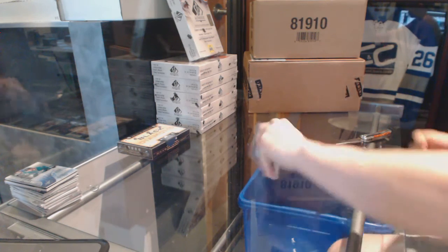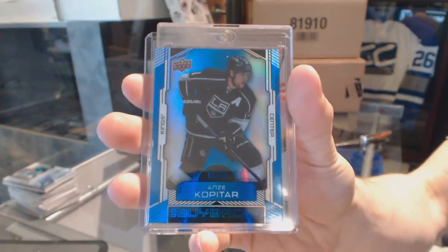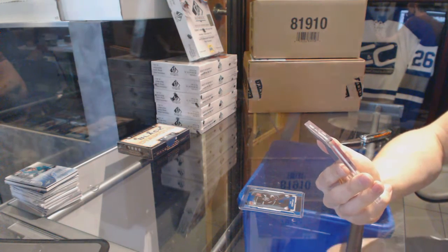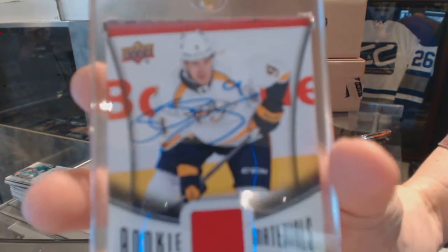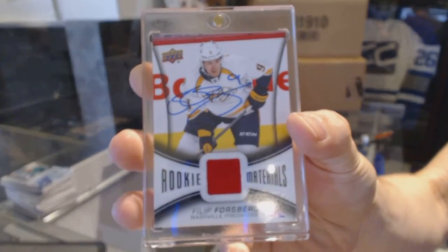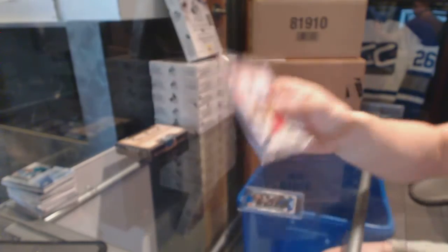Alright, so we've got a base card numbered 43 of 49 for the LA Kings, Anze Kopitar. And oh, that's cool — a 13-14 Upper Deck Series 2 Rookie Materials Buyback Autograph, number 2 of 2 for the Nashville Predators, Phillip Forsberg.